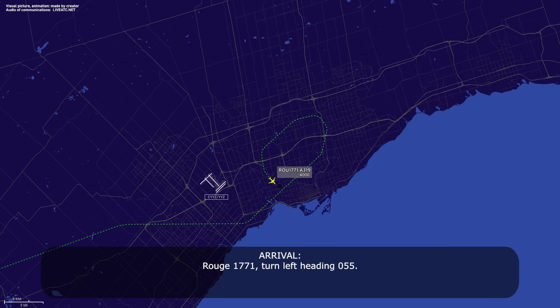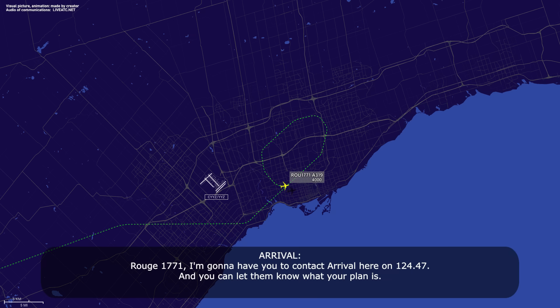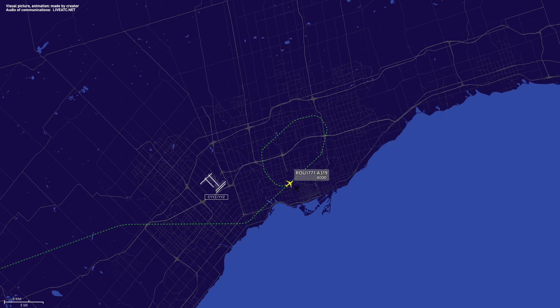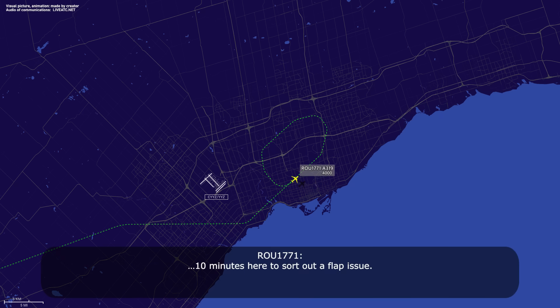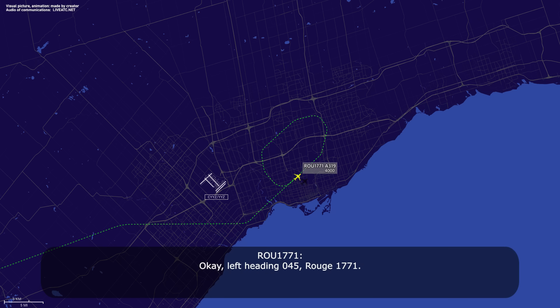Route 1771, turn left heading 055. Readback confirmed. ATC: contact arrival on 124.47, let them know your plan. Crew: 124.47, Route 1771. Crew advises 10 minutes to sort out the flap issue. ATC: no problem, heading 045, let me know when you figure it out. Readback: left heading 045, Route 1771.